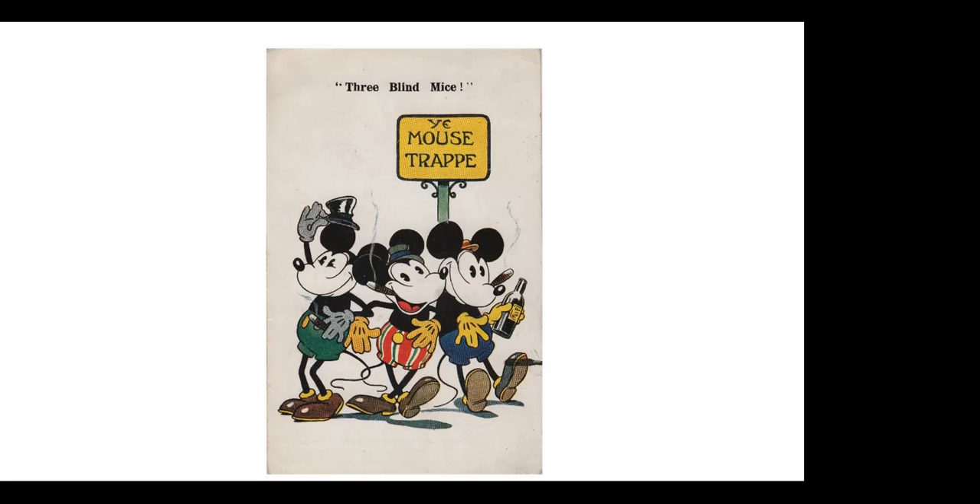Here is another British postcard — the three blind mice, three Mickeys, one smoking, two drinking. Again, this is Mickey as everyman. This image would not have been allowed after the licensing machine got going later on.